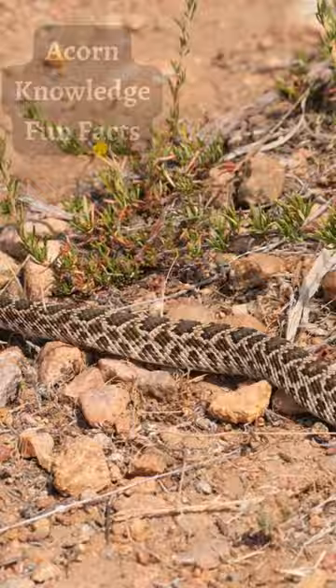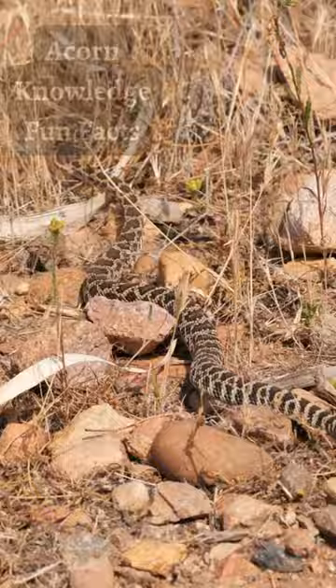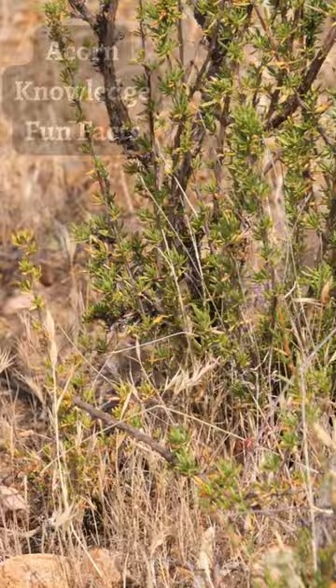This type of movement leaves characteristic J-shaped tracks in the sand. It reduces contact between their body and the hot sand below them, preventing overheating. It also allows sidewinders to move at great speeds.